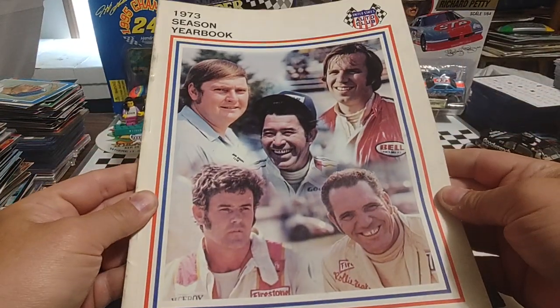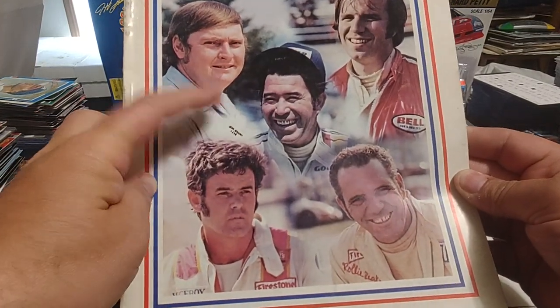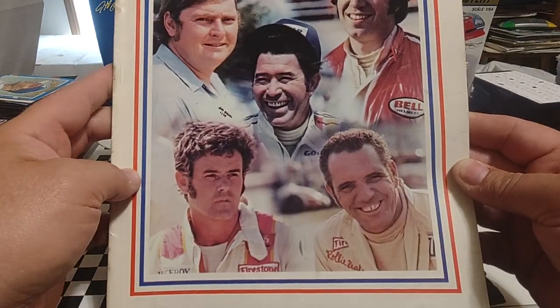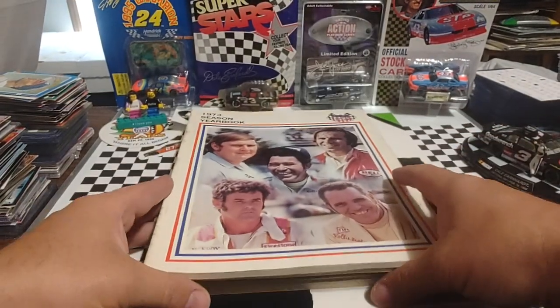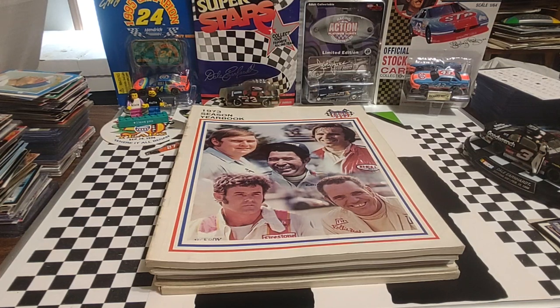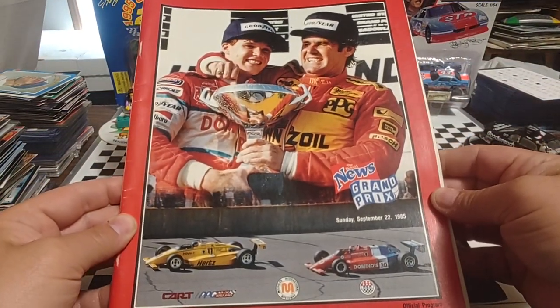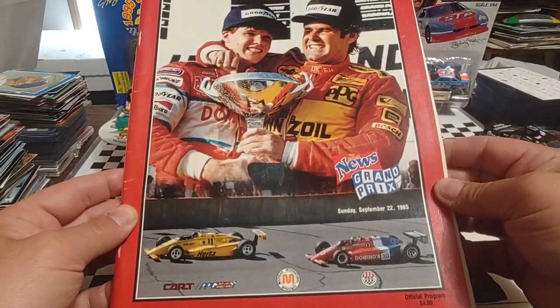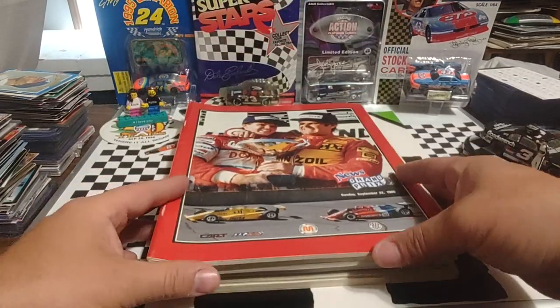The 1973 USAC season yearbook. I think it's Danny Geis in the middle, might be Butch Hartman, and Al Senior. I'm not real familiar with a lot of the USAC guys because they ran a stock car series that competed against NASCAR, but some drivers I've heard of, some I haven't. From 1985, the Detroit News Grand Prix — of course, that was on the oval, I believe a 150-mile race. There you see Al Junior and Al Senior, very cool cover.